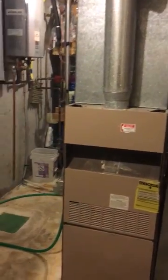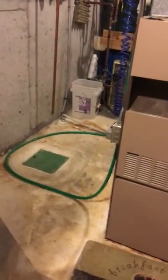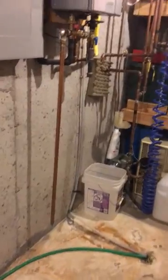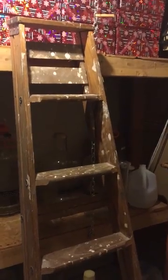That furnace is going to be coming out in the next couple of days, and this floor will be resurfaced with an epoxy coating. All of these shelves will need to come out as well — that is where the brew stand will be placed. We'll take a quick look at the walls and the contents of the room.